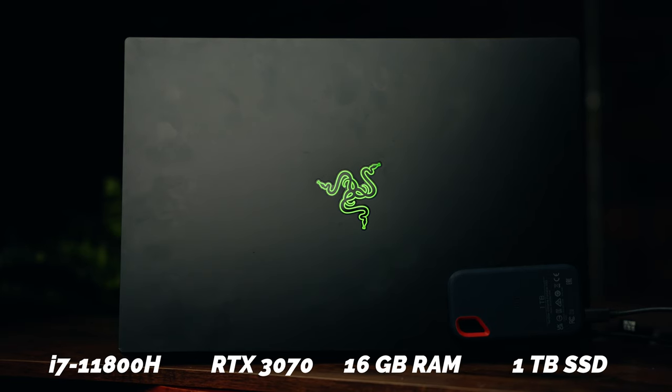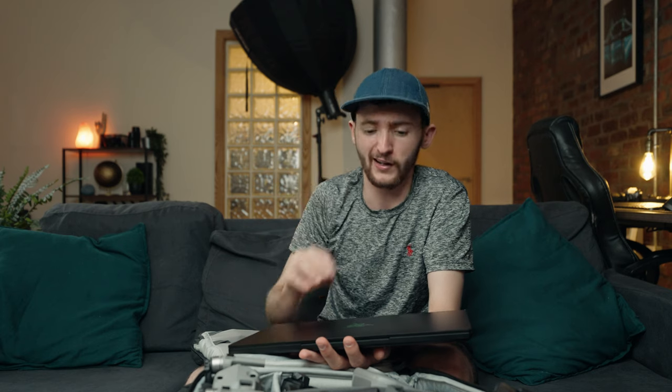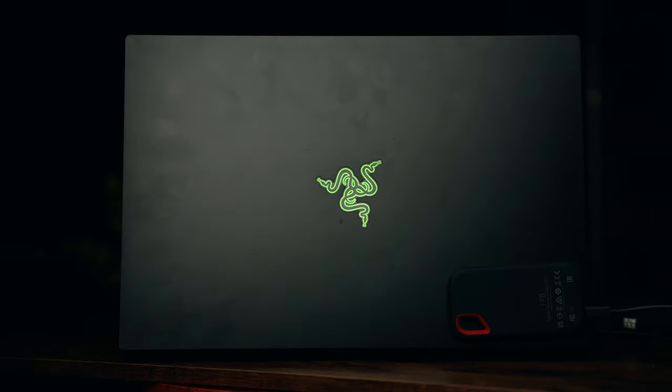The Razer really needs cleaning but it's a great laptop despite being a fingerprint magnet. The specs are on screen right now. I can throw most things at it and it handles absolutely fine. We can upgrade the RAM if needed, but at the moment it's perfectly fine how it is. And yeah, it also looks pretty sick.